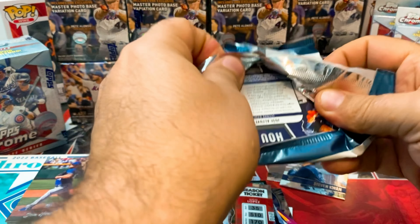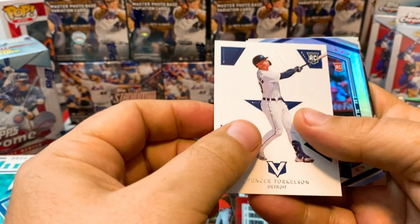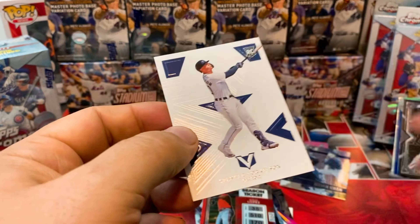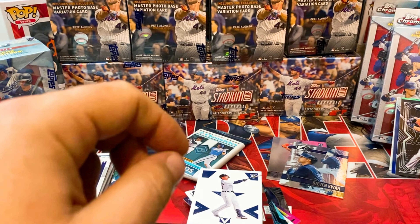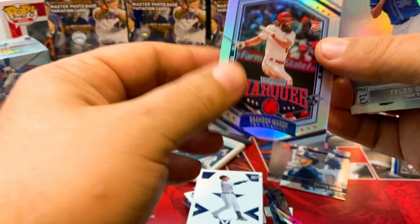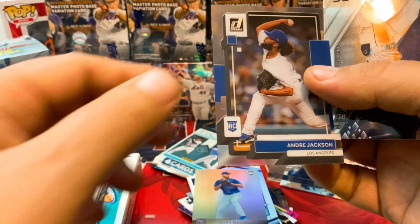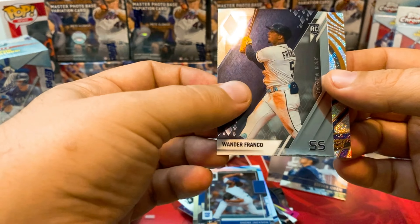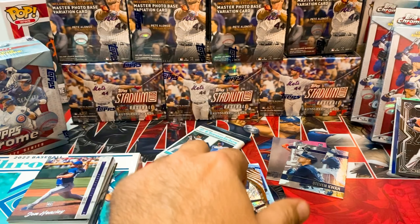Next pack — we have a Spencer Torkelson rookie card on the Marquee. Brandon Marsh rookie card, Tyler McGill, Andre Jackson on the clear. Wander Franco — very nice, doesn't look like it's numbered. And Jose Altuve on the Revolutions, not numbered. Looks like we got another fat pack here.